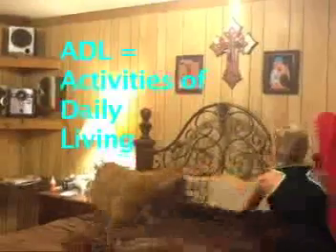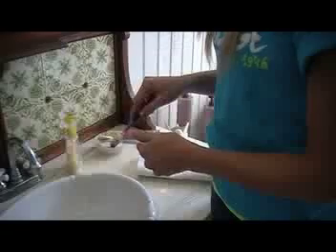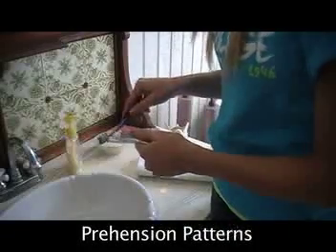Get up in the morning, perform our ADL details, need to brush our teeth, don't want to get a cavity. When bending over a counter, hey — what's your center of gravity? Squeezing out the toothpaste using an apprehension pattern.